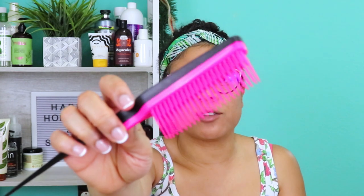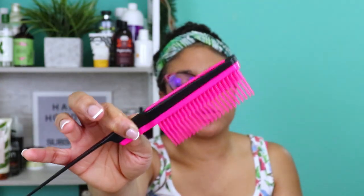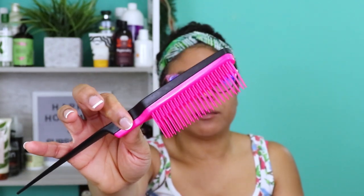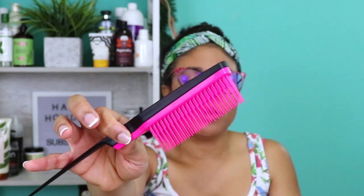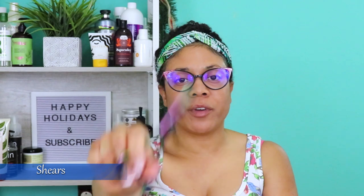I have my wide-tooth comb, my Ultimate Tangle Teezer, the Felicia Leatherwood brush detangler, and a smaller Tangle Teezer with two long rows and two short rows. That small one I mostly use when detangling the ends of my hair, like when doing twists, to get a smooth finish at the ends. Having a detangler is a must — it makes my hair so much more manageable when washing and styling.